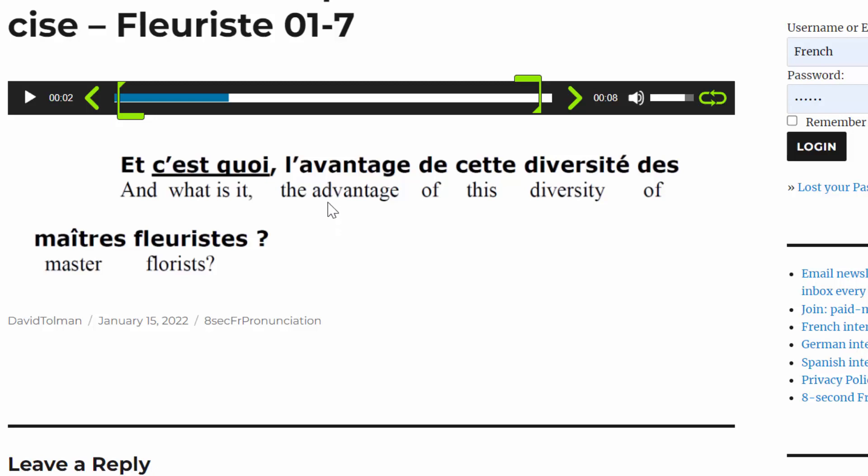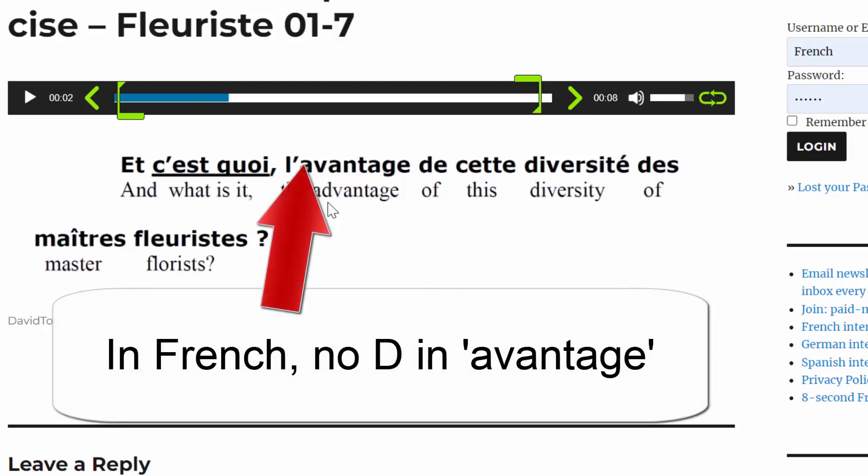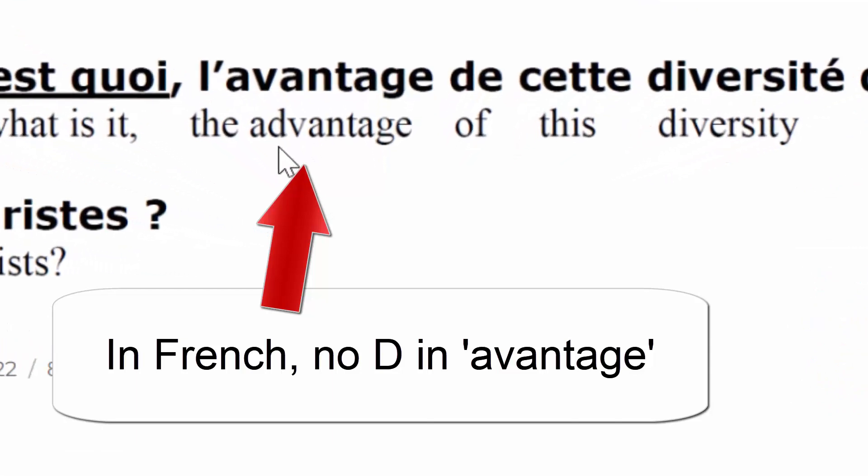A few of you may be adding a D into the French word 'avantage' because you learned English before you learned French. So today, if you repeat after the speaker, you're going to correct that pronunciation and you'll be able to say it correctly without having to think about it in the future.